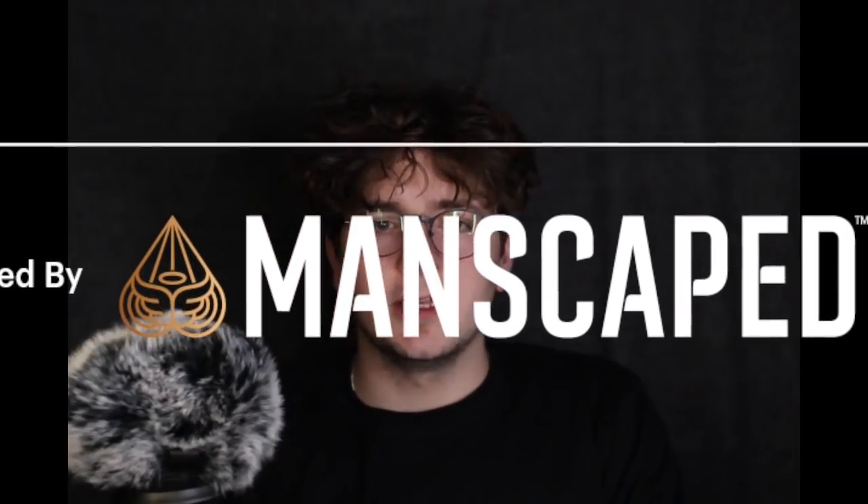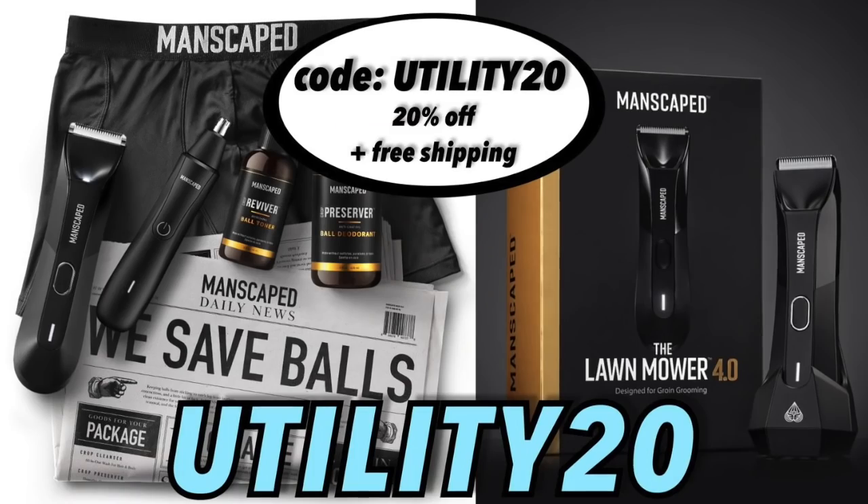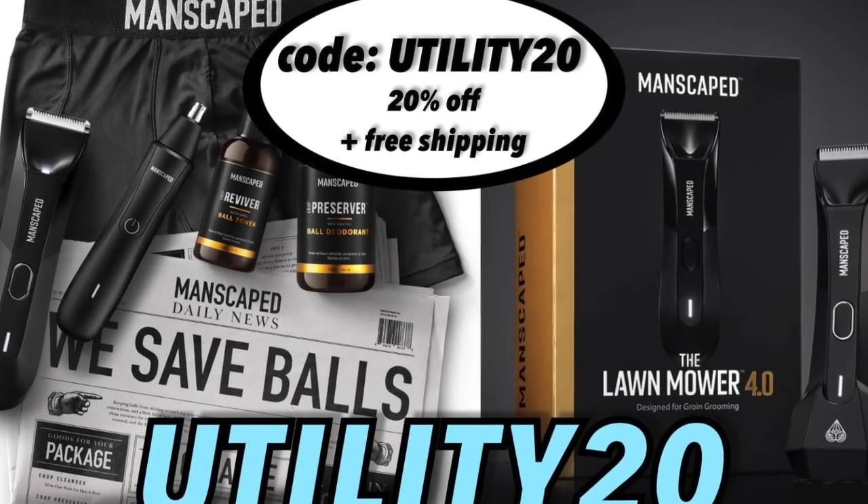Today's video is brought to you by Manscaped, the best company in the world when it comes to men's below-the-waist grooming. Manscaped offers precision-engineered tools for your family jewels. Manscaped recently launched the ultimate men's hygiene bundle, the Performance Package 4.0. Join over 4 million men worldwide who trust Manscaped. Use code UTILITY20 for 20% off plus free worldwide shipping at manscaped.com.